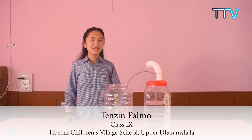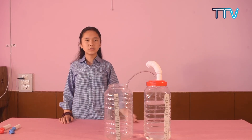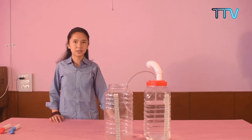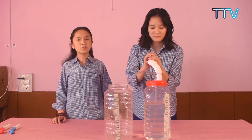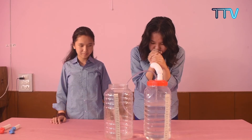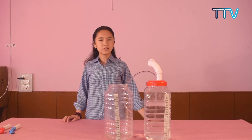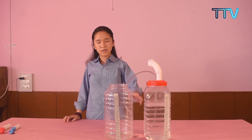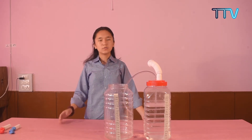Hello everyone, my name is Ensign Pamo, studying at Erpa TCV in class 9. My topic is on the spirometer, a device used to measure our lung volume and capacity. Let me show you how to use it — Ajay Deshila will help demonstrate. She will take a deep breath in and then blow air into this bottle through the tube. As you can see, the water is getting displaced into the second bottle, and as the water level rises, it tells us about her lung volume and capacity.